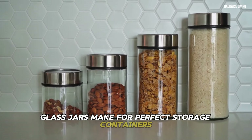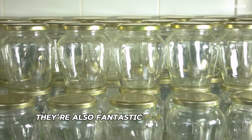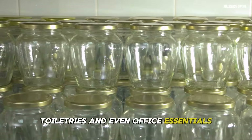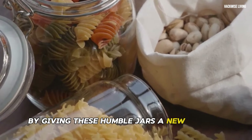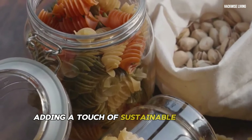Imagine a pantry where grains, legumes, and snacks are neatly stored in clear glass jars, their contents visible at a glance. They're also fantastic for organizing craft supplies, toiletries, and office essentials. By giving these humble jars a new purpose, you're not only reducing waste but also adding a touch of sustainable style to your home.